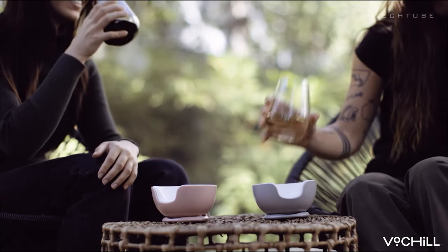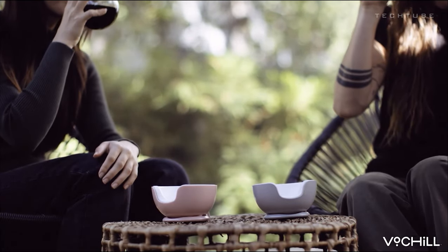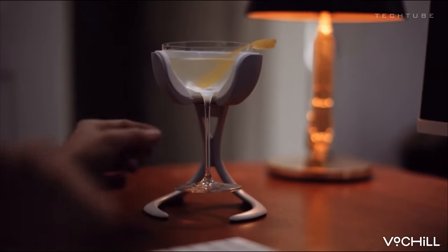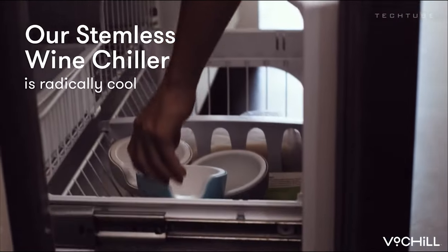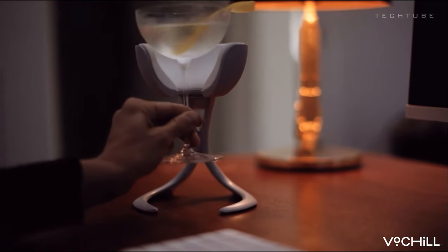The Vaux Chill enhances every sip, bringing out the true character and flavor profile of your favorite vintages. And when the glass is empty, simply separate the chill cradle, pop it back in the freezer, and it's ready for the next pour.